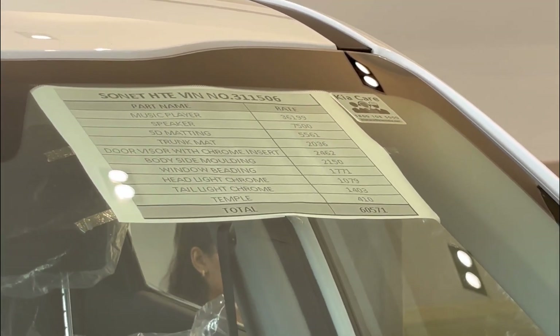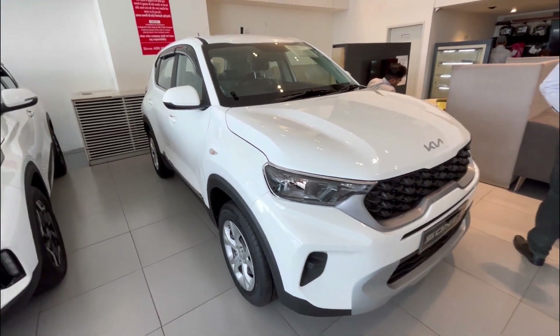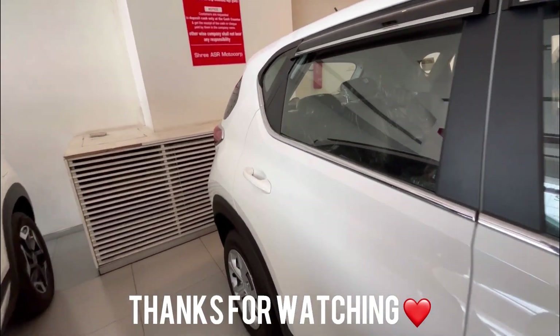This was our Kia Sonet HTE base model big video. Let us know what you liked in the comment section. We'll see you in the next video — goodbye and tata!